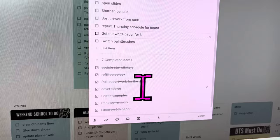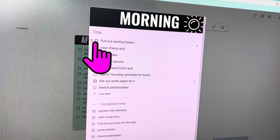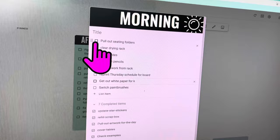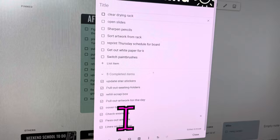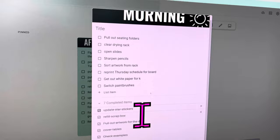Yesterday afternoon I actually already pulled out the seating chart folders, so I can click that down there. But tomorrow, when I haven't done that yet, I can go down there and find seating chart folders and just click that again — it repopulates and goes back up to the top. So it's a recurring checklist I can use day after day for things I frequently need to do. I can add things in and personalize this list as needed.